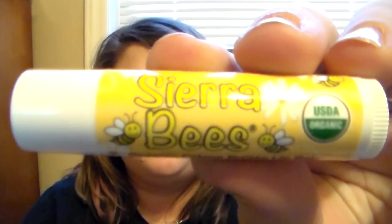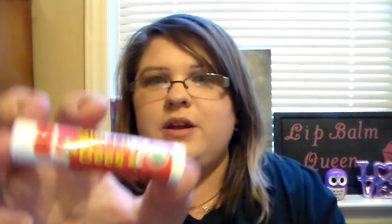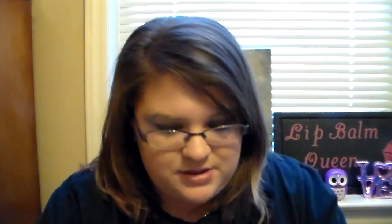And then the last one is organic crème brûlée, and I saved this for last because I think this one's gonna be really, really good. So it is a clear balm, as usual. This one smells really sweet — it almost has like a vanilla scent to it. Oh my gosh, that smells good. I like this one, that one smells really good. Out of all of these, if I had to rate my favorite, it would definitely be the pomegranate.